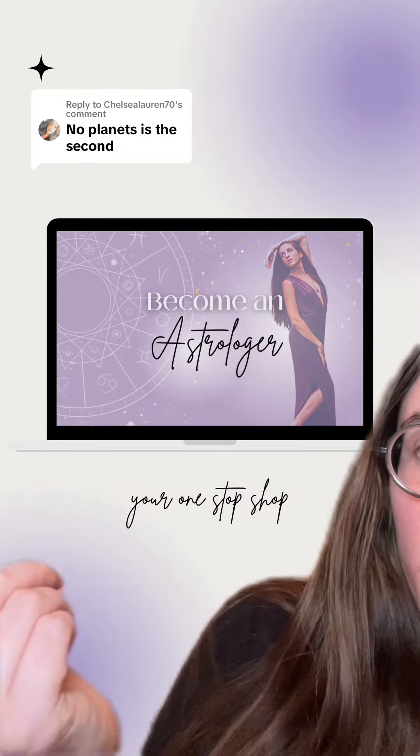So what is that for you? What sign rules your second house, and where are those ruling planets in your chart? There's a deeper walkthrough on how to do this in my Become an Astrologer course.